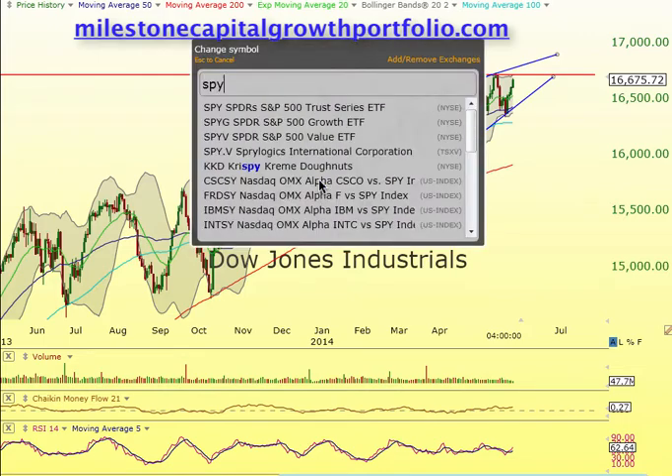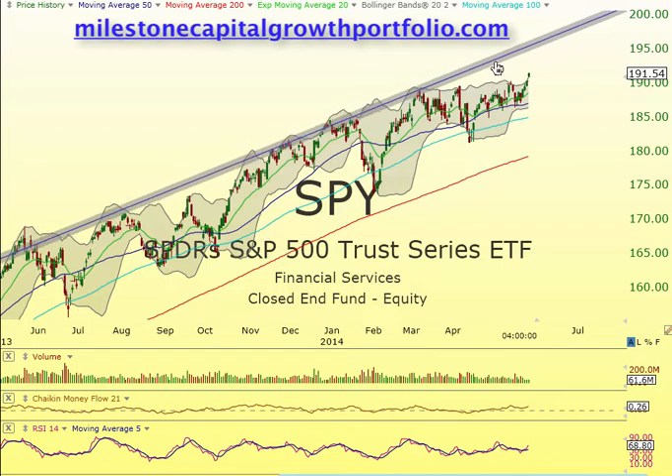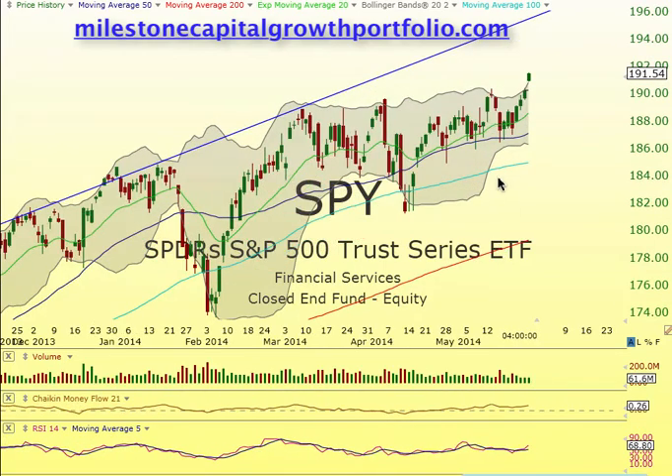Take a look at SPY. SPY is pretty much the same thing — a little bit off here, but this is the top area right now. Let's bring this down a little bit to get a little closer. SPY actually could come up.